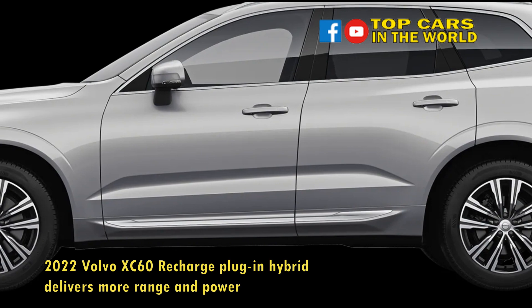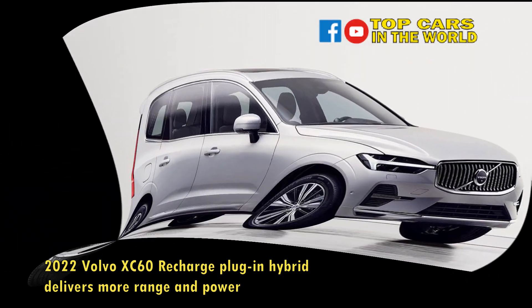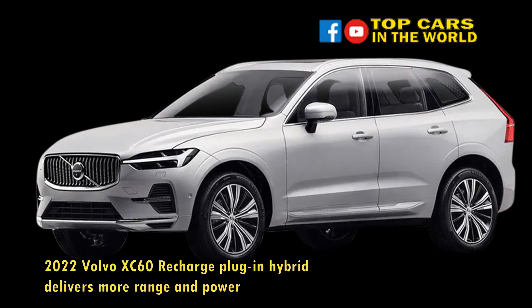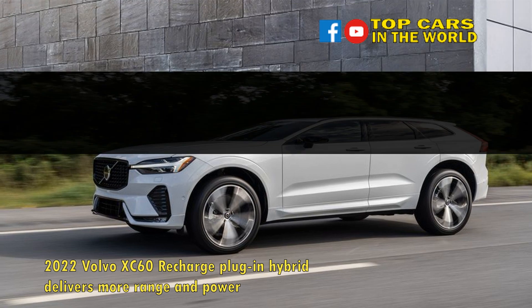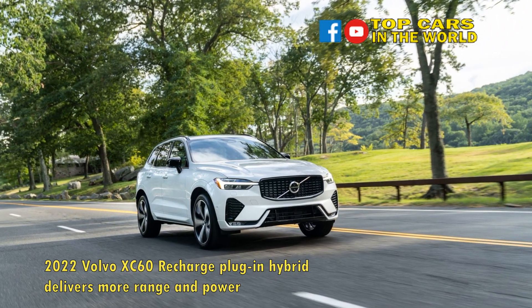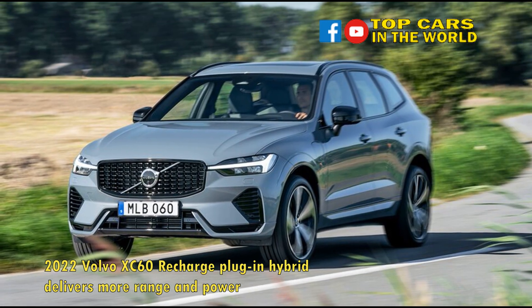The 2022 Volvo XC60 Recharge plug-in hybrid delivers more range and power. Volvo has said it will make only electric cars by 2030, so what's in store for its plug-in hybrids in the interim? Bigger batteries for more electric range. While in Brussels, Belgium to drive the 2022 Volvo C40 Recharge, I was given a first look and first drive time at the 2022 Volvo XC60 Recharge T8 plug-in hybrid. The 2022 XC60 plug-in hybrid arrives in the U.S. later this year or early in 2022.